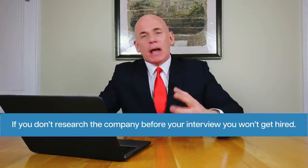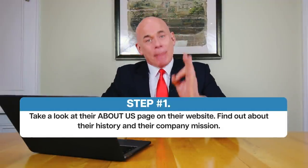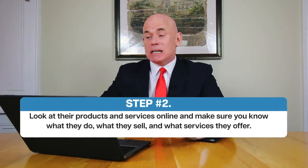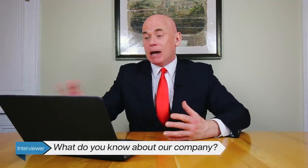Let me explain how to quickly research a company in less than five minutes. As I mentioned, if you don't research the company before your interview, you will not get hired — the hiring manager will ask you why do you want to work for us or what do you know about our company. Here's how to research any company in three simple steps. Step one: look at their About Us page — find out their history and company mission. Step two: look at their products and services online and know what they do, sell, and offer. Step three: follow them on social media and note their latest news stories. Doing all three gives you lots of positive things to talk about.